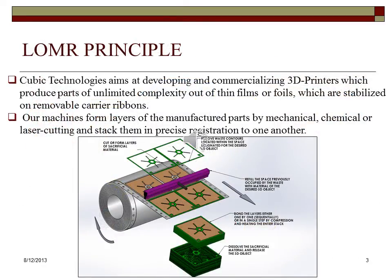Cubic Technologies is developing additive manufacturing systems, otherwise known as 3D printers, for producing three-dimensional objects of unlimited complexity out of thin plastic films, stabilized and removable carrier ribbons.